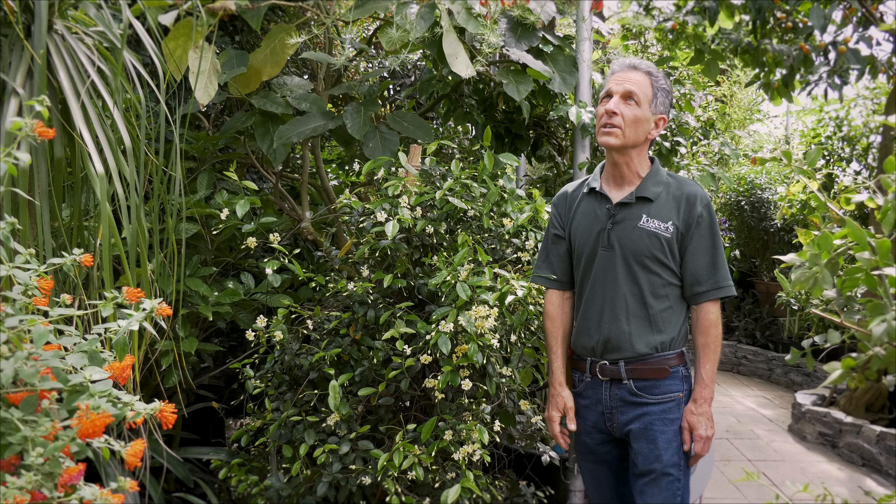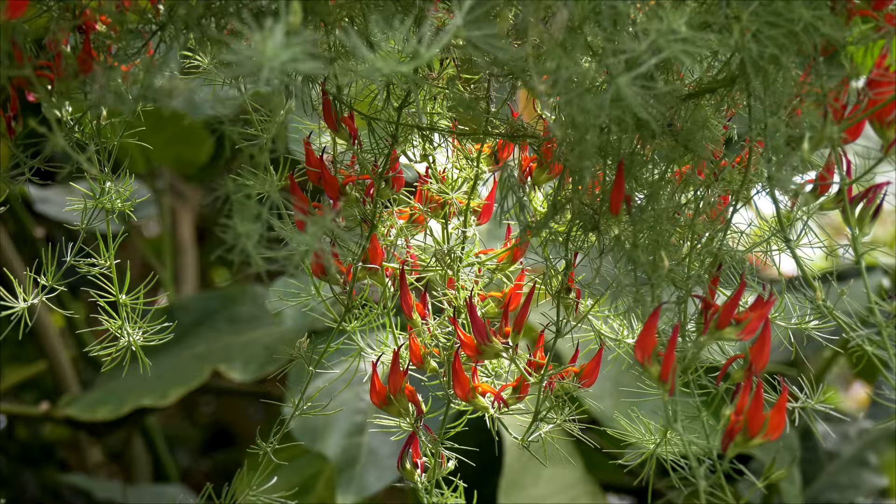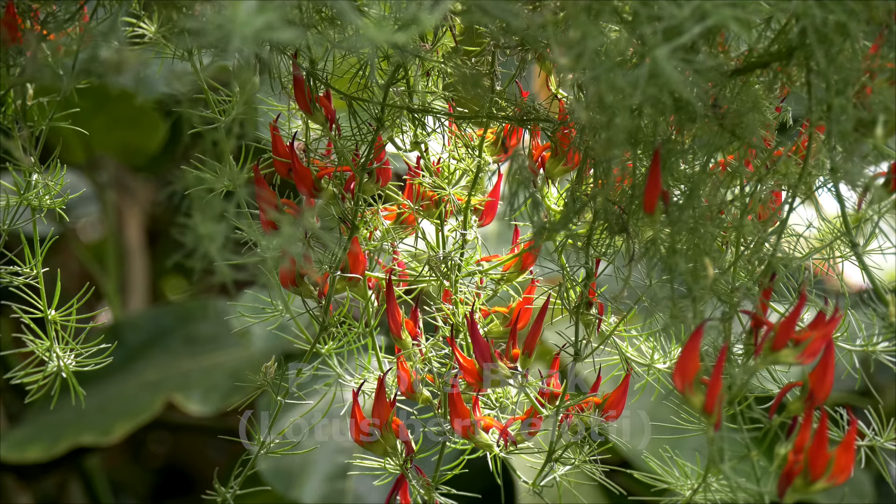In front of us here we have our Lotus berthelotii, which is really a glorious plant. It's a little tricky to grow — it's not something that is probably a house plant. It needs conditions of cool, and it is also very sensitive to watering. The common name is Parrot's Beak.